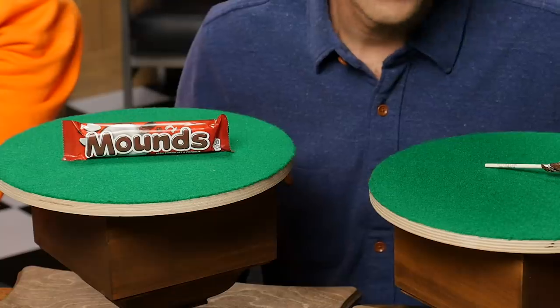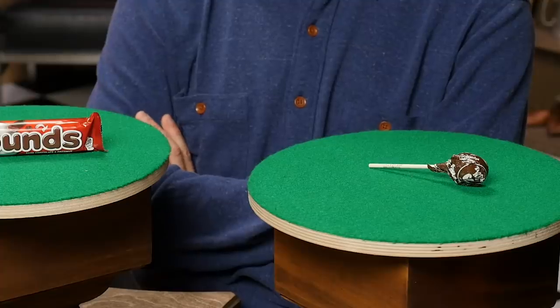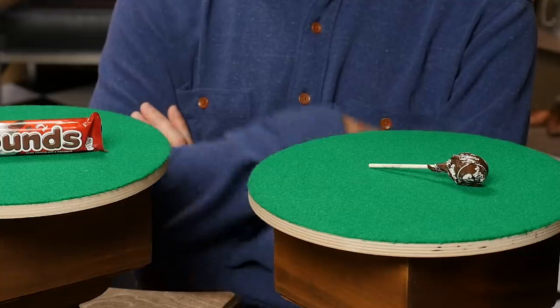Mounds candy bars — the delicious precursor to Almond Joy — were invented by candy maker Vincent Nettito in 1920. This candy bar weighs 1.75 ounces. Tootsie Pops, the classic American lollipop, were invented in 1931. This lollipop weighs 17 grams, or 0.60 ounces. You can't touch it because you might remember the old ones. Which sweet treat has shrunk in size over the years?